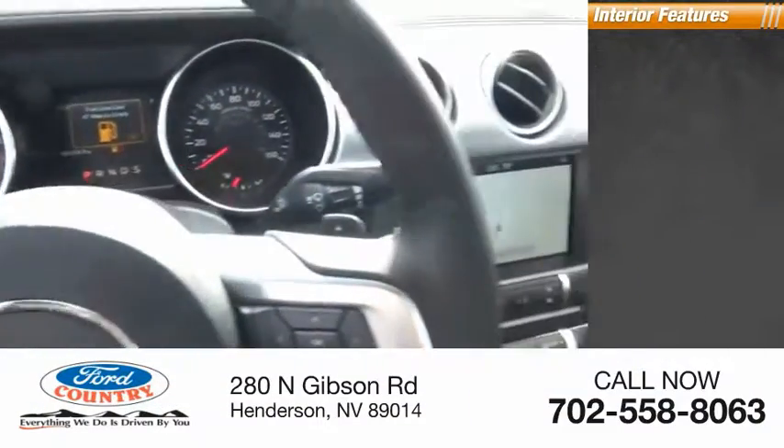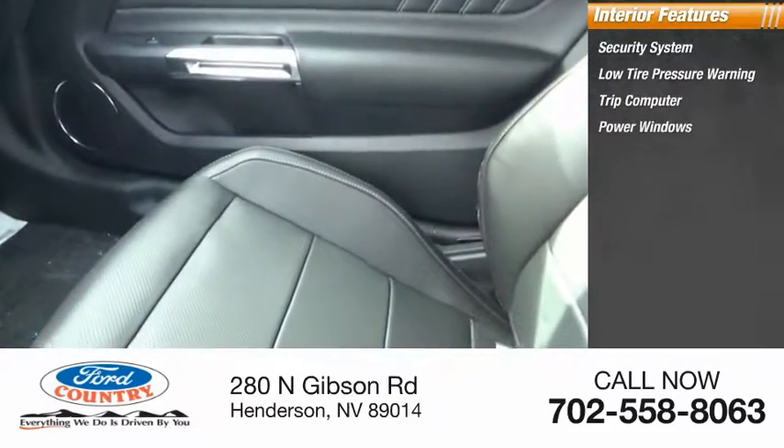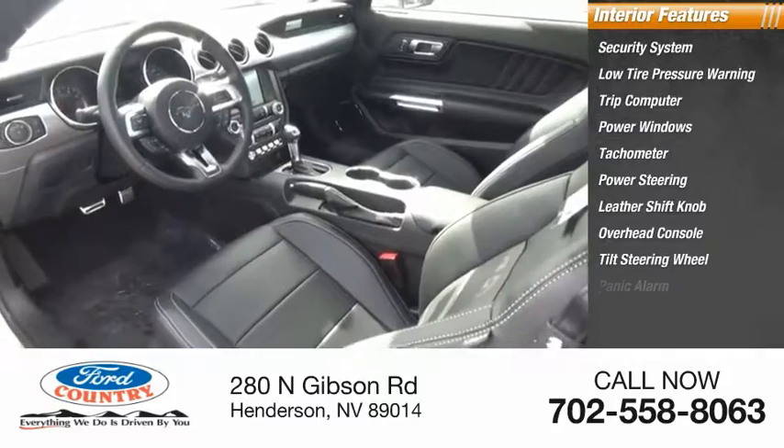Inside you'll find a security system, low tire pressure warning, trip computer, power windows, tachometer, power steering, leather shift knob, overhead console, tilt steering wheel, and panic alarm.